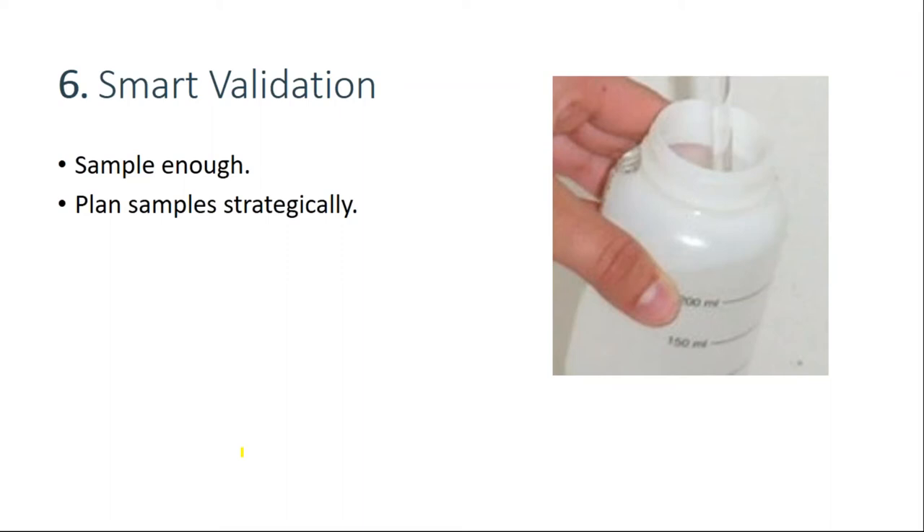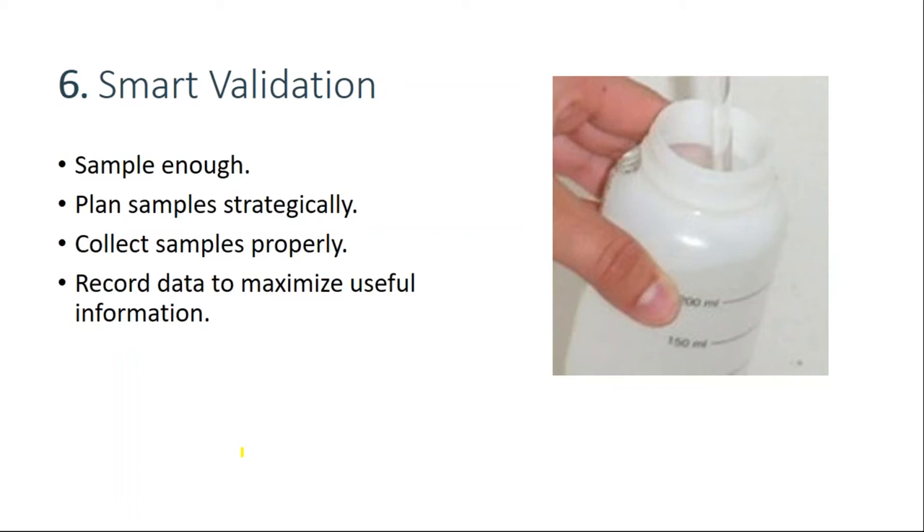Pre versus post flush, hot versus cold, which locations in a domestic water system — faucets, showers, swab versus water — these are very important decisions. Each sampling round might require different questions to be answered and therefore different samples. You need to collect samples properly, and a mistake I see a lot is inadequate data recorded. Use a proven laboratory — certainly CDC ELITE certified — with a lot of experience and focus with Legionella testing. This is not an area to skimp.